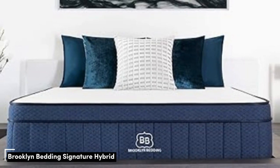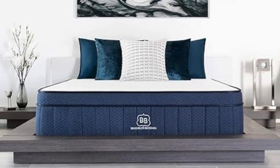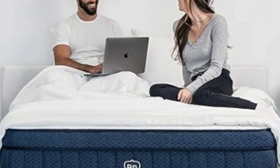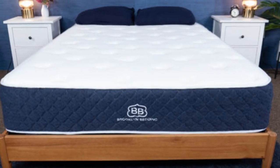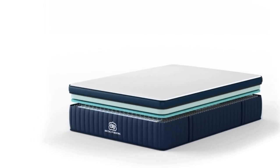Number 5: The Brooklyn Bedding Signature Hybrid earns points for a simple yet thoughtful design and approachable price. Adaptive foam layers over sturdy coils ensure a good balance of cushioning and support, and you can choose from three firmness levels to further optimize comfort. Our testing team appreciated the foam layers, which contour closely but don't hug too tightly — a common complaint about memory foam. How it performed: Side sleepers up to 230 pounds and back sleepers under 130 pounds awarded the medium-soft (4) design its highest ratings. This model is ideal if you enjoy deep cushioning.